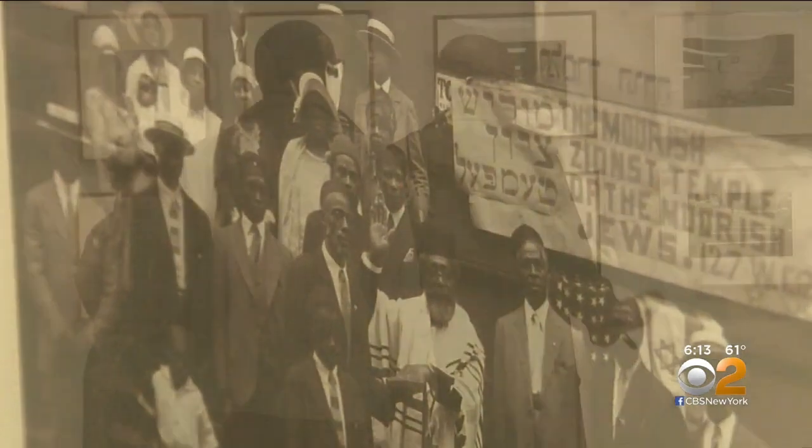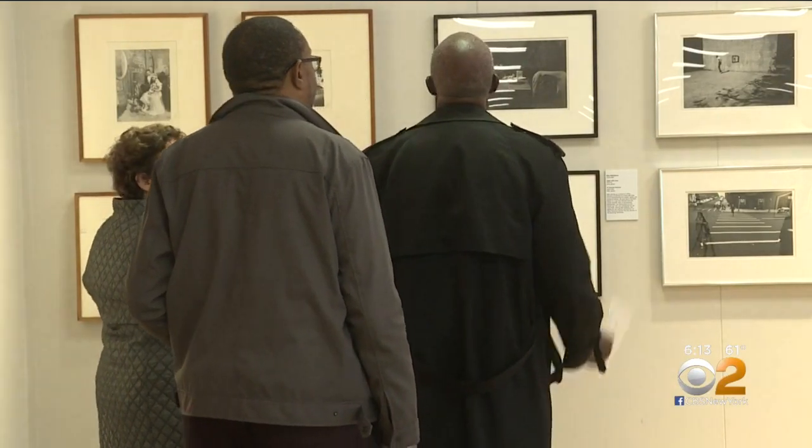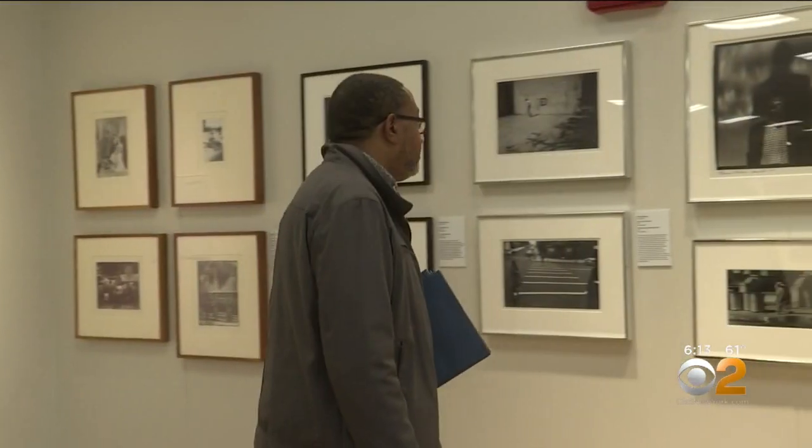The art takes viewers back in time to the Harlem Renaissance, a time of intellectual, social, and artistic explosion.